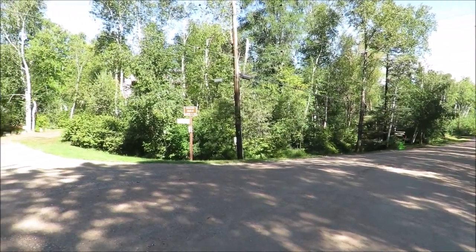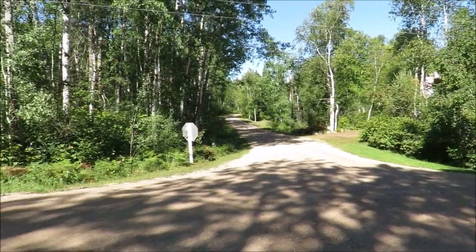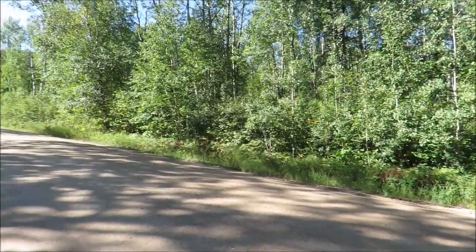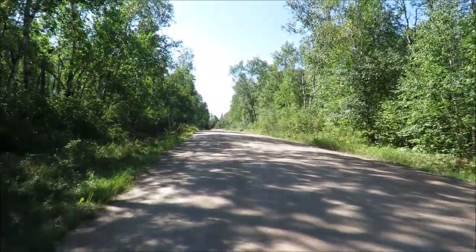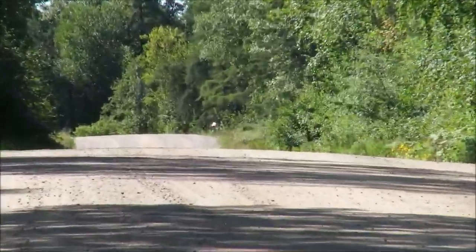Hi, I'm Doug Collicutt, just a cottager at Star Lake here. I'm showing you the start of our cottage development and road, and I'm going to take you down the road to show you where Parks thinks is a remote area suitable for cottage-based business owners to work.